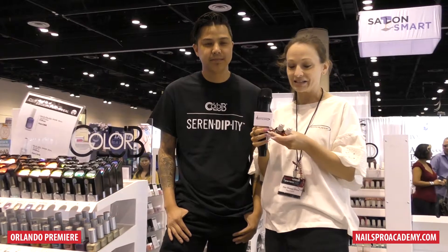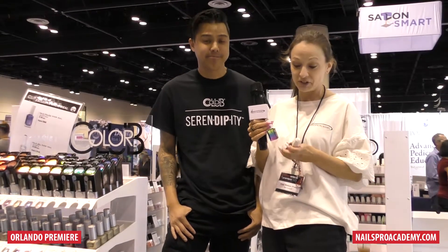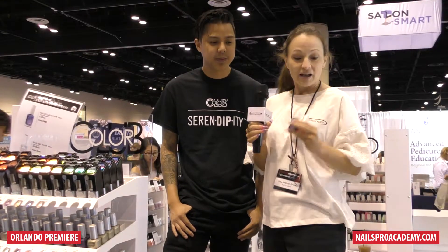Color Club, of course, a lot of us are familiar with Color Club. Color Club has a really amazing, excellent collection of all different types of color. And tell us, what is the new line that you are presenting today?